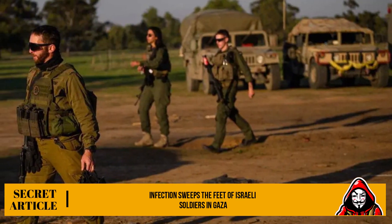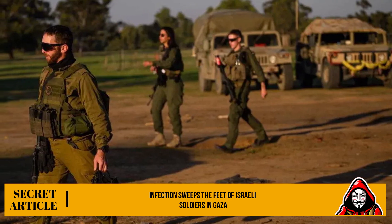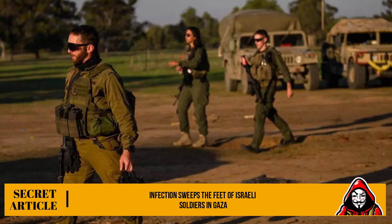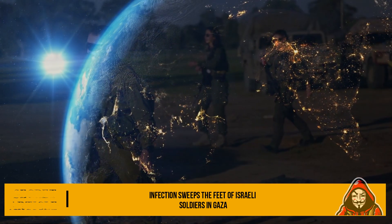He urged doctors to be careful to treat soldiers urgently when the first signs of infection appear, before it spreads and causes foot injury, pain and complications, and before the infection worsens and becomes dangerous.